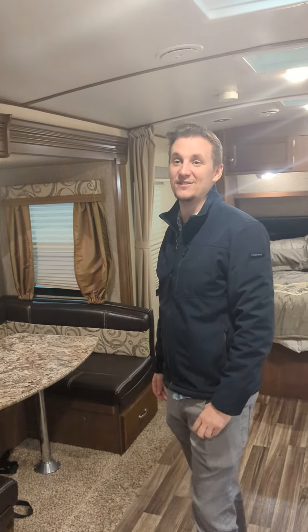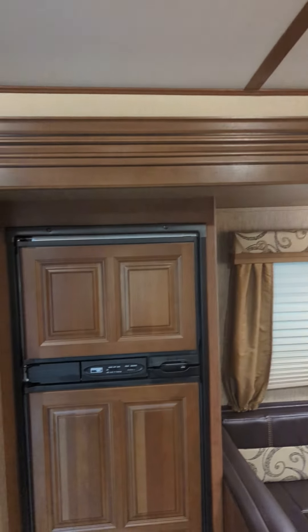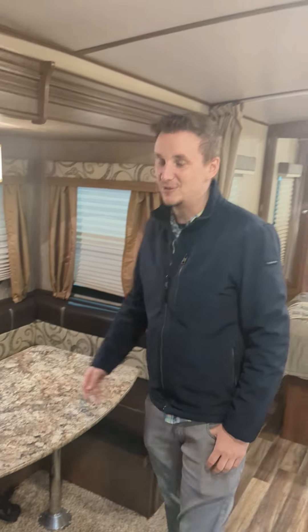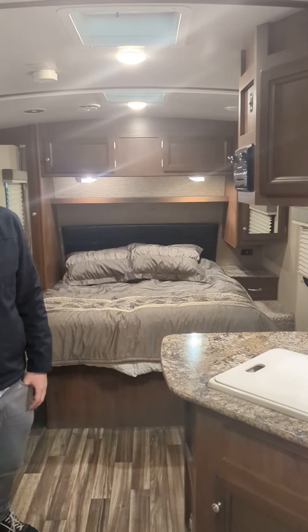Overall, this thing is just in great shape — I hope you guys can see that in the video, but if you can, come in in person and take a look at it. We have it priced at $28,995 — that's a great price for this unit right now. Come take a look; it's well worth your time. We are blowing everything out right now because it's the end of the season sale, so this is a good time to come out and grab a trailer.